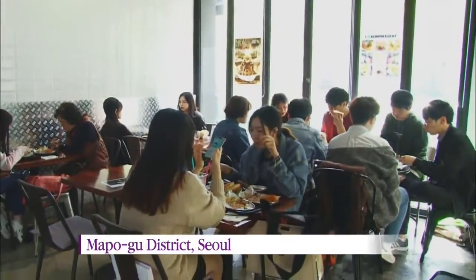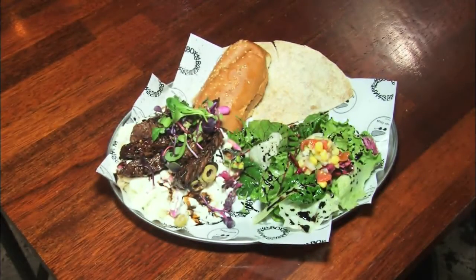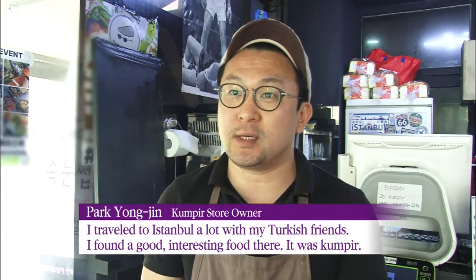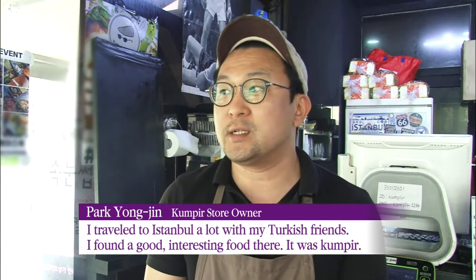Next, let's go to Turkey. Turkish people like to have a potato dish called kumpir as a snack. Having traveled to Istanbul, it's really fun and delicious food.